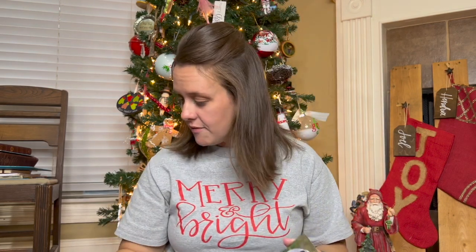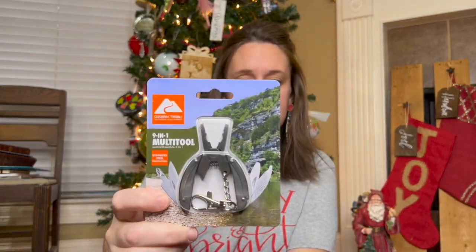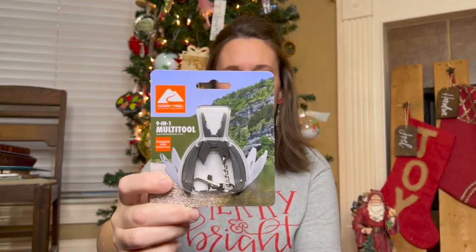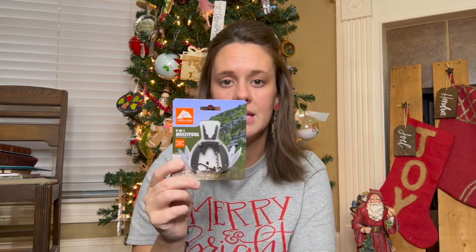The last thing for the fanny pack daily carry is just for my son — we didn't get this for my daughter. It's a multi-tool from Walmart, the Ozark Trail brand. It'll take him a little bit of time to get used to all its parts, but I think he'll figure it out and he'll feel cool using it. I also like that it's got a clip so he can hook it on the outside of his pouch.